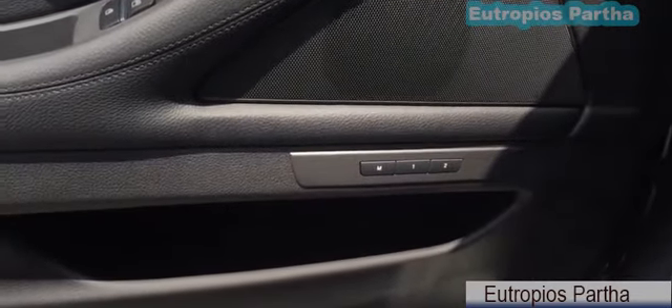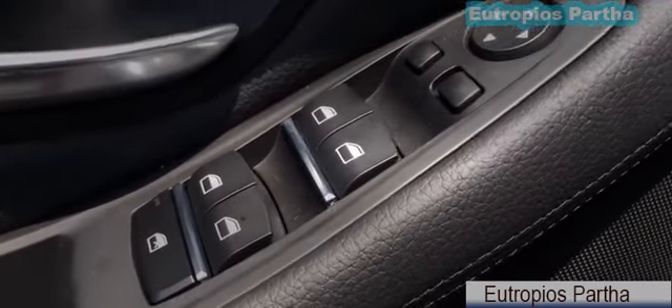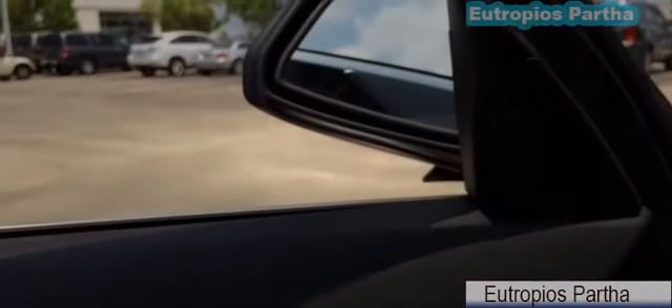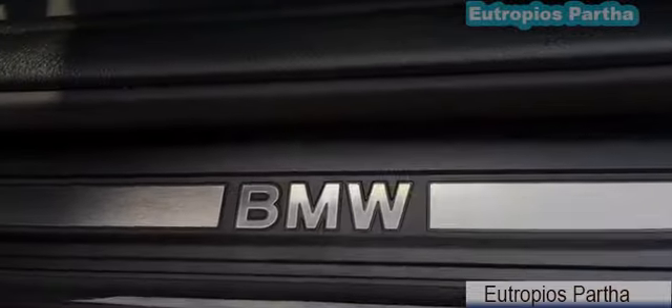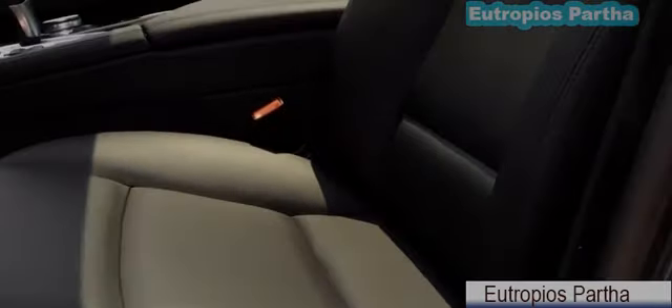There is a 2-position memory system for both driver and passenger. All four windows are fully automatic, and the side view mirrors do offer a folding option. Here are the BMW aluminum door sills.